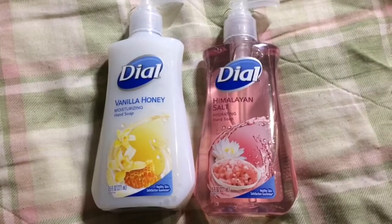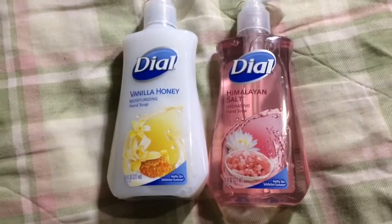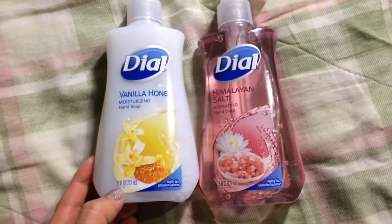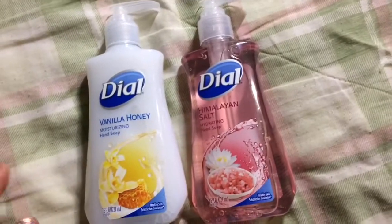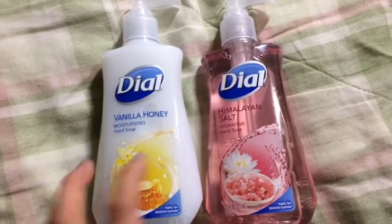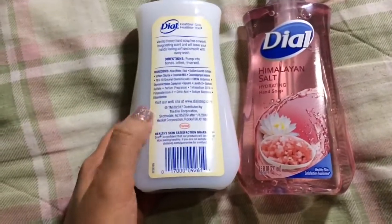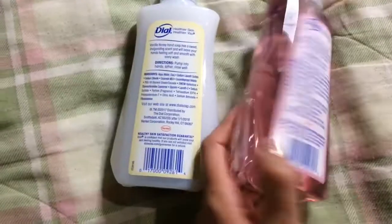Even though I don't need these, I bought a couple of Dial hand soaps because these are scents I haven't tried yet — vanilla honey and Himalayan salt. These are the 7.5 fluid ounce size. I believe these are made in the USA; usually it would advertise it but I don't see any other countries listed.